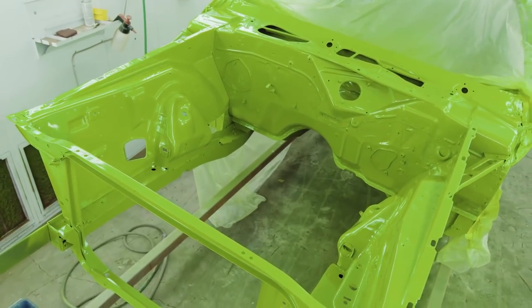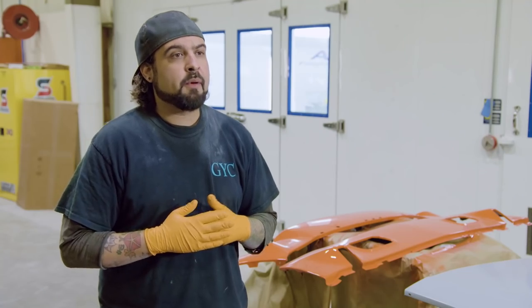Paint's completely done. Looks great. I'll let it sit in there for the day, pull it out tomorrow, get it over to Ryan, and he'll start putting the whole thing together.